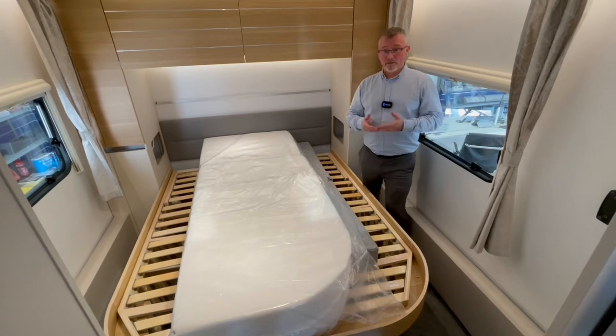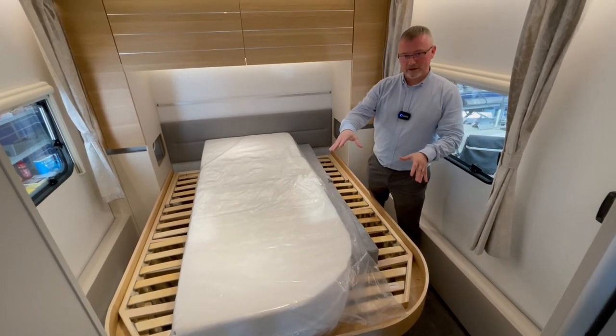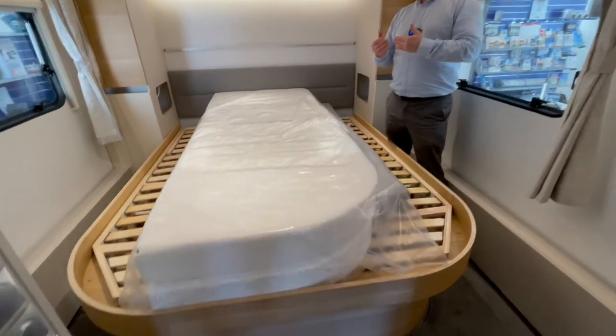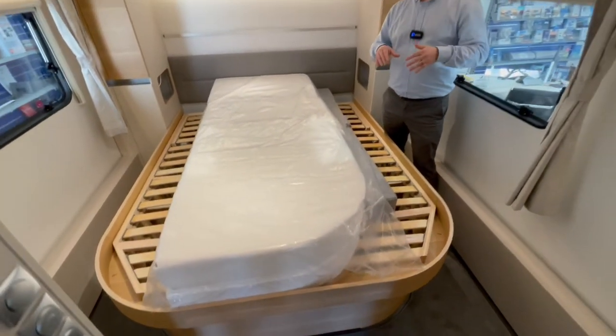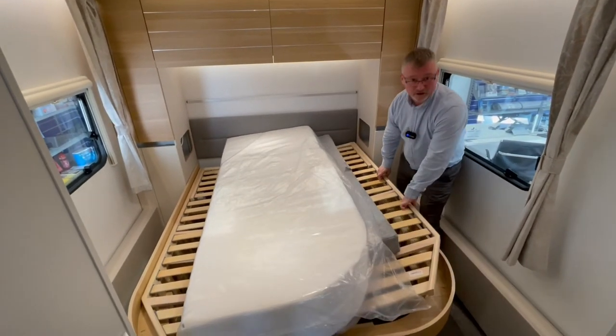This rear bedroom houses a large island bed with minimal cut-offs on either side. You also have a wardrobe and storage on either side of the bed, and a large storage area directly underneath the bed which is accessible from both sides.